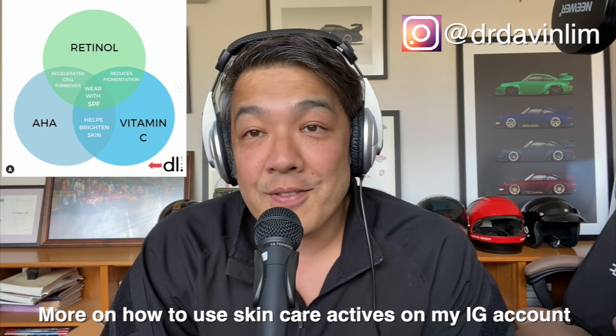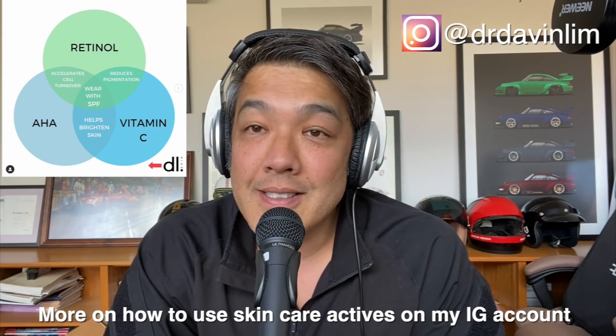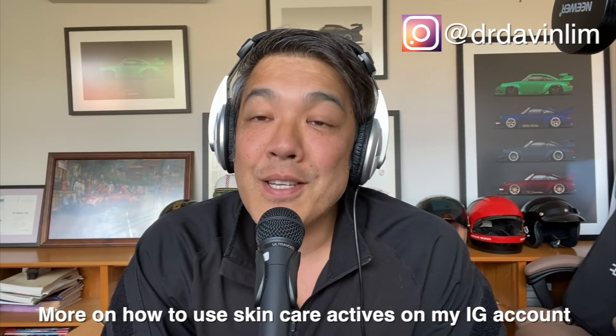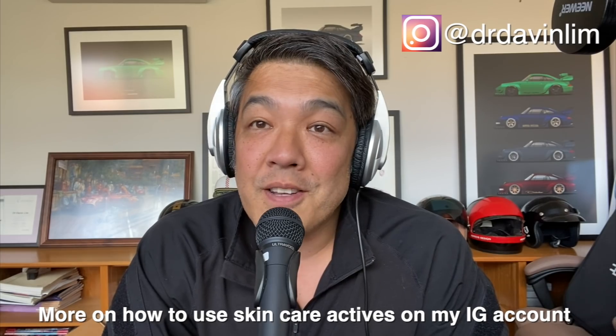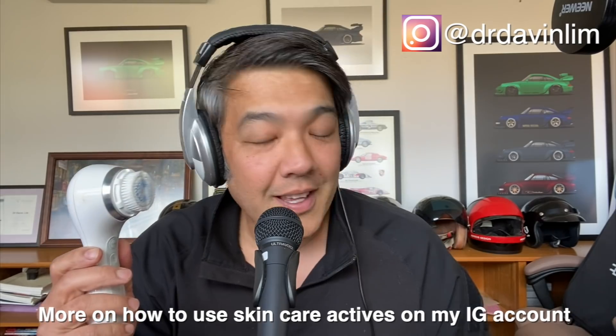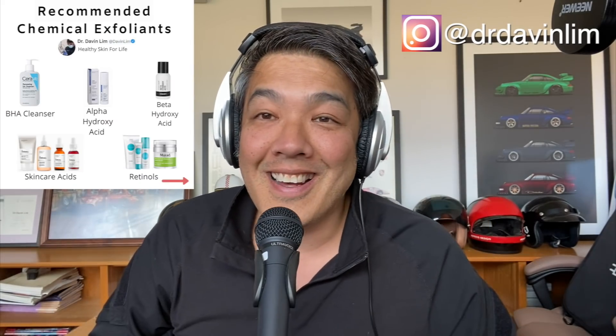Exfoliation can also reduce fine lines, fine wrinkles, and importantly, pigmentation. It can also unclog your pores — things like blackheads, whiteheads, congested skin — and in moderation, it can actually reduce oil production as well. So there are many advantages for exfoliation. Now the big debate is: what do you use? Do you use a physical exfoliator? Do you use a chemical exfoliator?